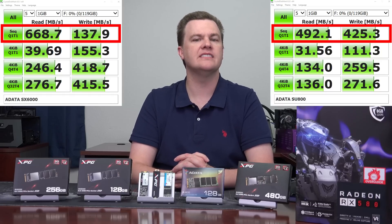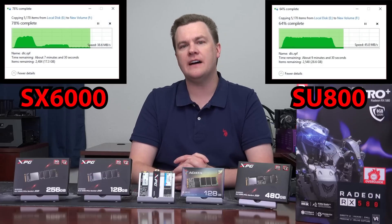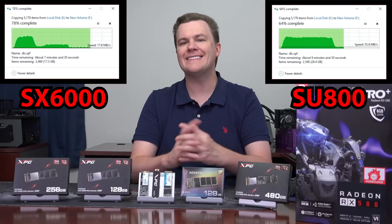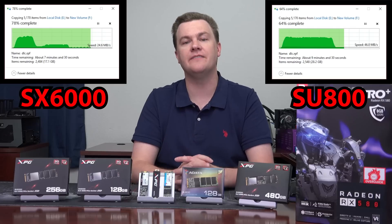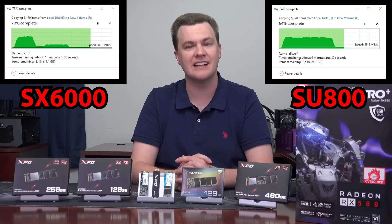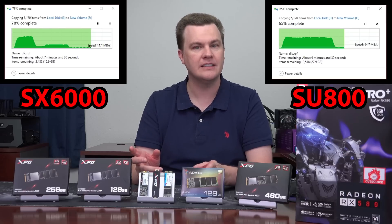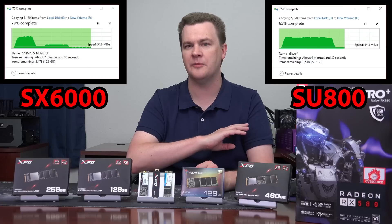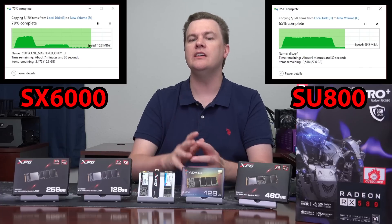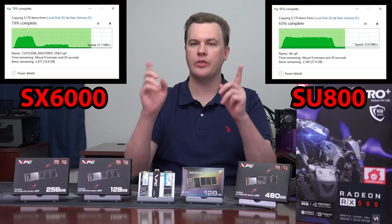I did some further testing and some real-world testing. I copied GTA V to both of these drives. Now, that's not actually a realistic option if these are boot drives, because GTA V is 80 gigabytes in size and if Windows is installed, it wouldn't fit. But these are test drives — blank, with Windows installed on a different drive on my test bench. So I copied GTA V over, and let me show you those results.